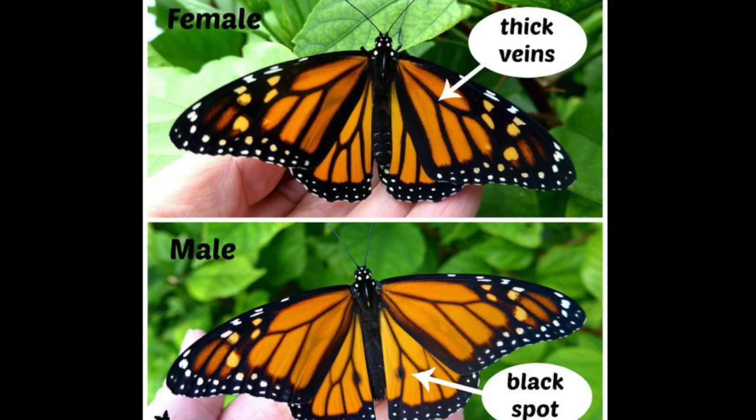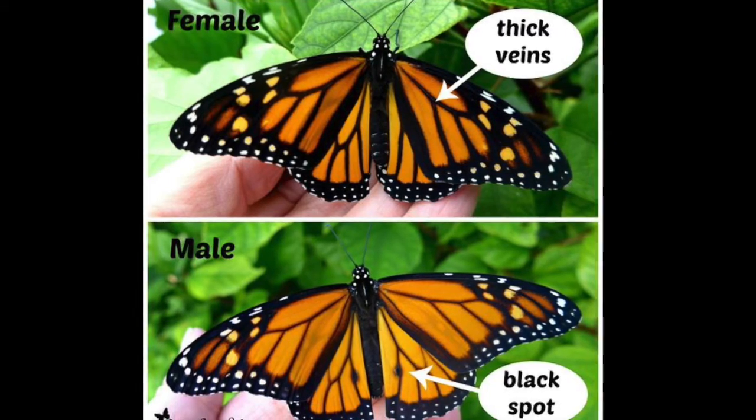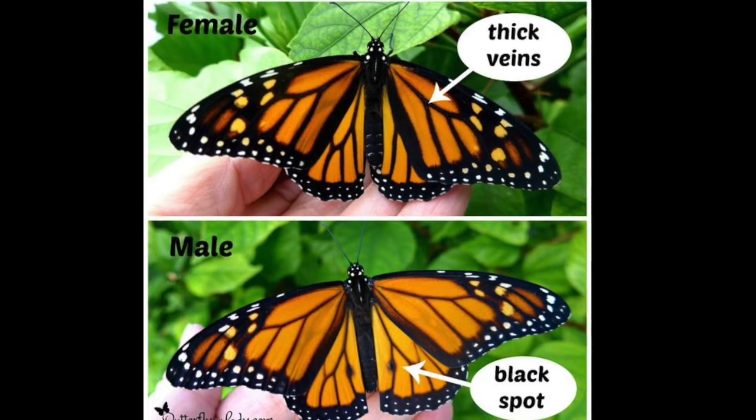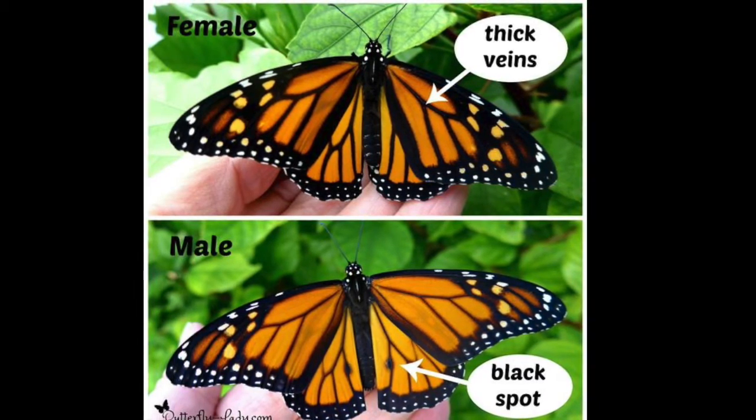You can also tell a girl or boy monarch butterfly by looking at the hind wings — the small wings. If there are two black dots, that means it's a boy. If there are no black dots, that means it's a girl.